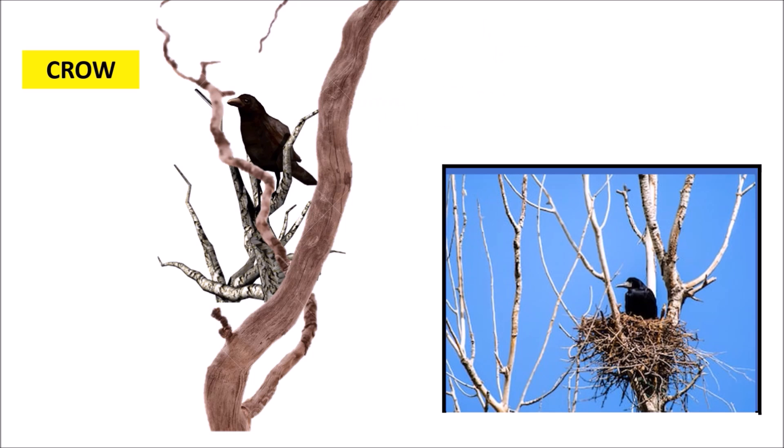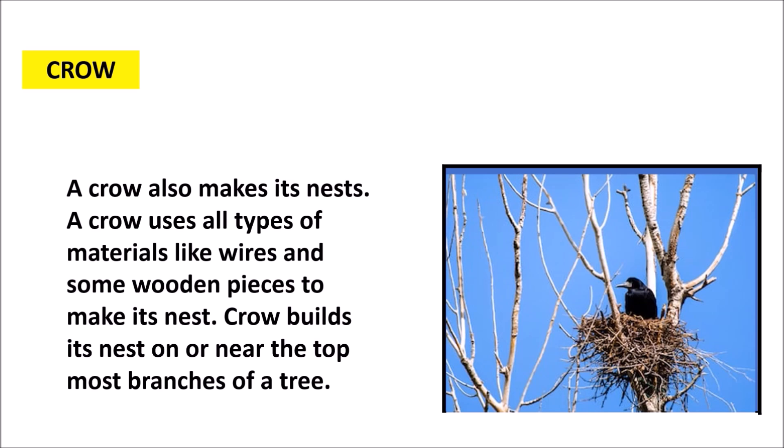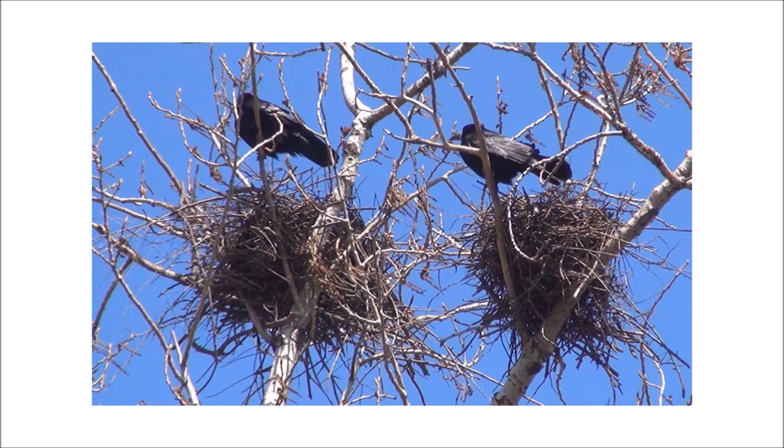A crow uses all types of material like wires and small wooden pieces to make its nest. The crow builds its nest on or near the topmost branches of a tree.